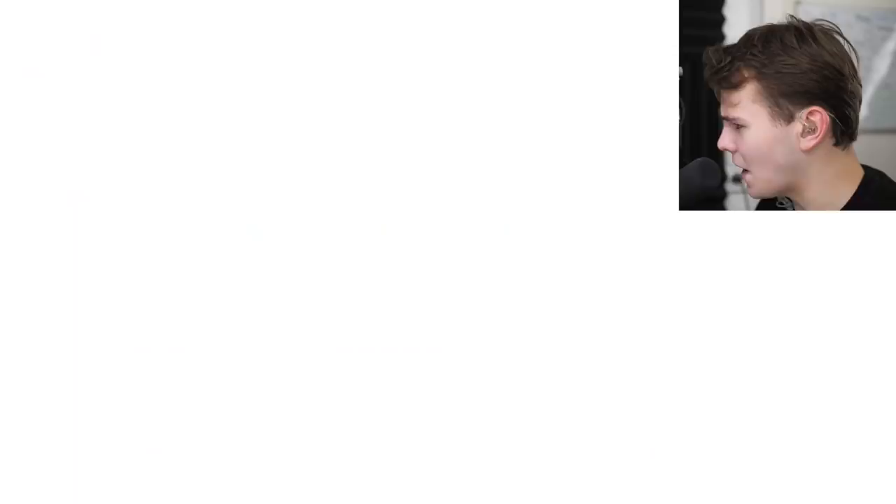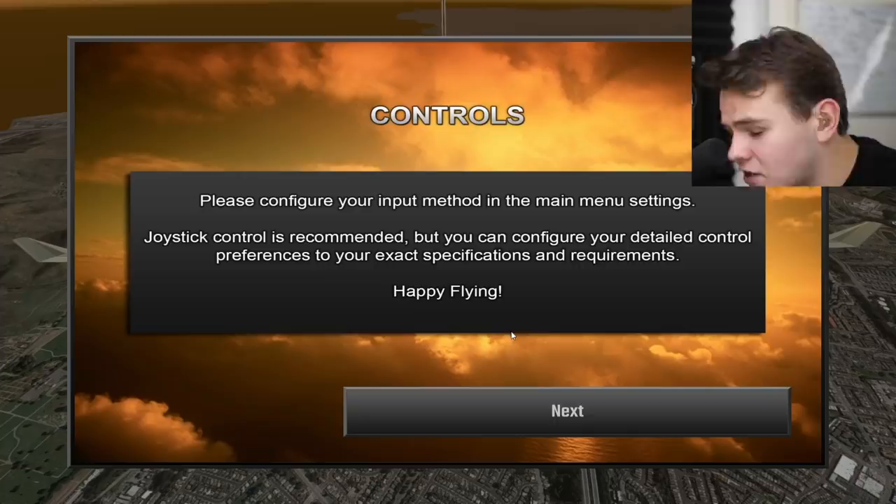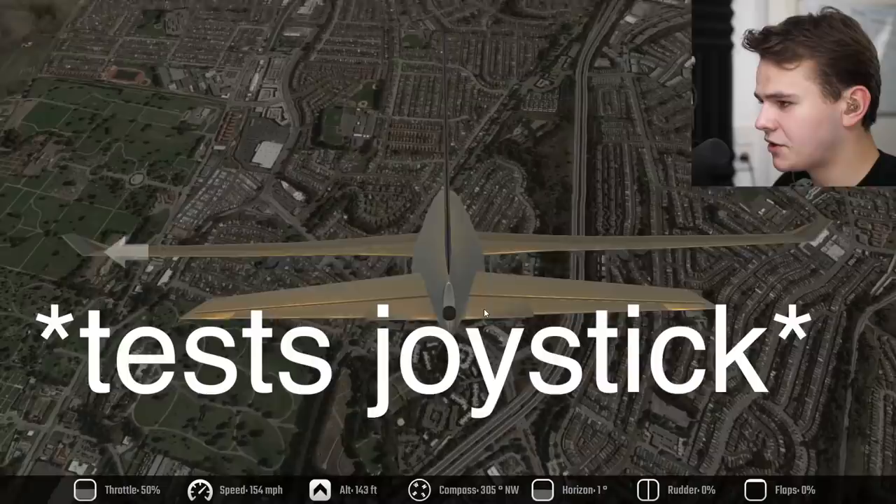This product is now installed — let's try this. Play. Look at that launch screen. Oh my god. What the hell? Welcome to Flight Unlimited. Next. Yes. Please configure an input. Okay, so apparently we can actually connect our joystick to this. Configure input method.